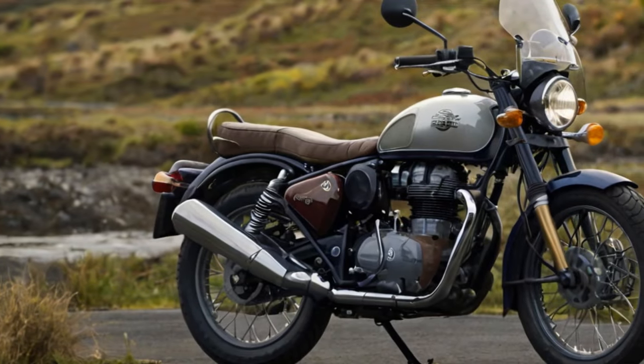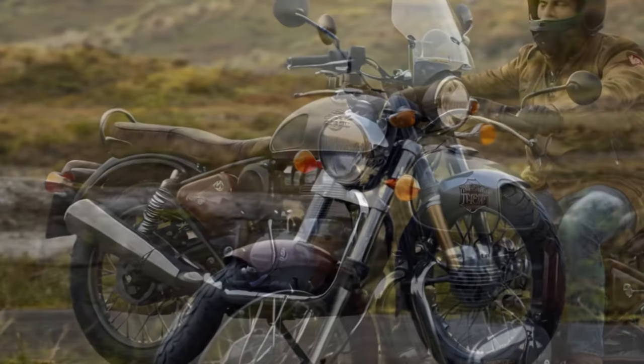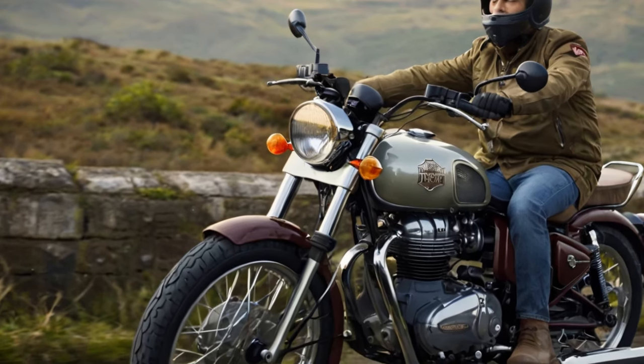2025 Royal Enfield Classic 650: a visually stunning bike with retro appeal, free from old-school reliability issues. Pros: absolutely gorgeous design, smooth satisfying engine with a great exhaust note.